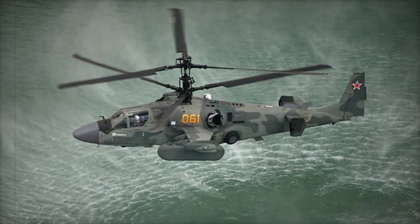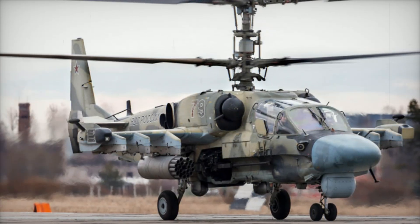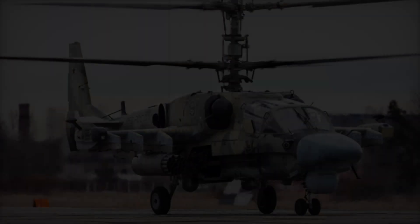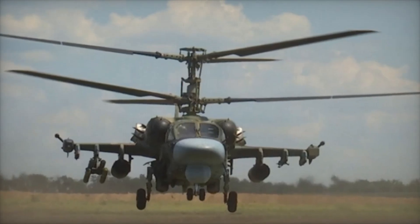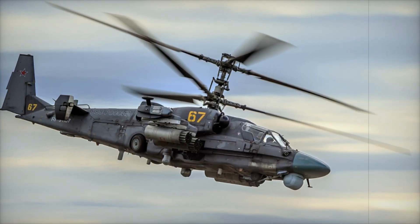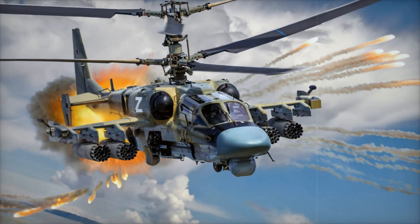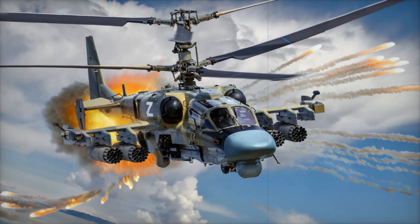Another interesting aspect is the Ka-52's ability to work in a group. It can effectively interact with other helicopters and coordinate actions, providing greater flexibility when conducting operations. The Ka-52 is actively used in the Russian military and has participated in real combat missions. One such example is its participation in the Syrian conflict, where it demonstrated its effectiveness in destroying both ground and air targets, showing its maneuverability and ability to react quickly to threats.